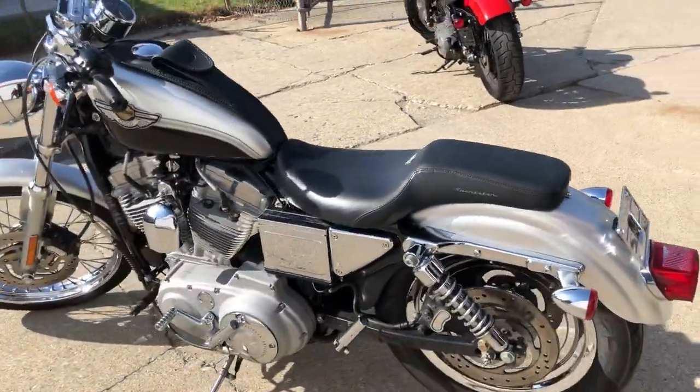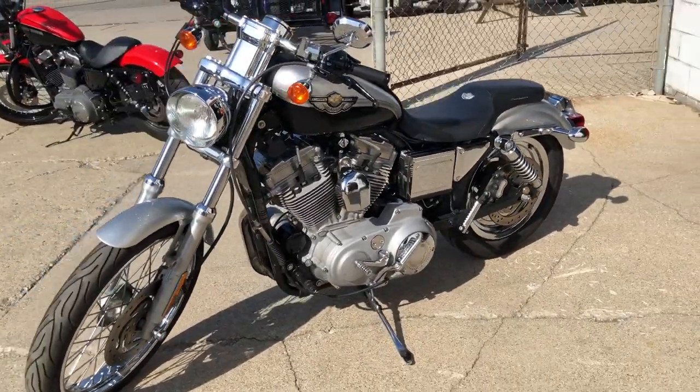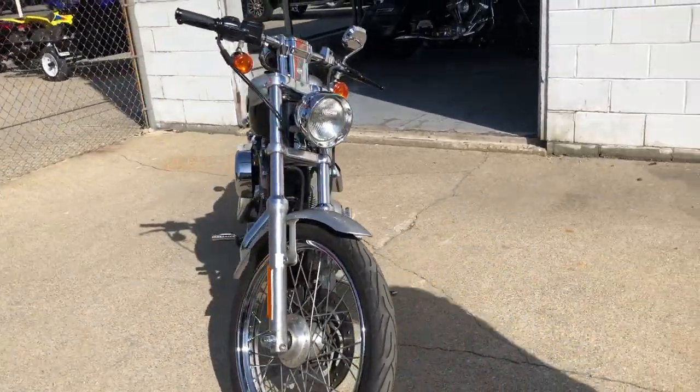Super clean anniversary paint, chrome laced wheels, advanced Heinz exhaust. This thing sounds as cool as a Harley can look. Hard to find 100th Anniversary Edition that runs strong and everything works. This one needs nothing.